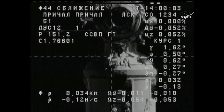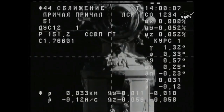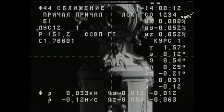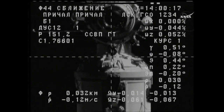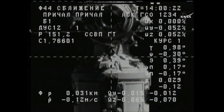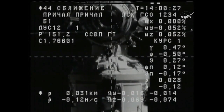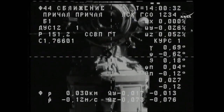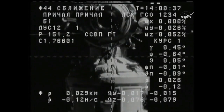As we come to the top of the hour, the Progress 68 cargo craft is in the final minutes of its two-day journey following its launch on Saturday morning from the Baikonur Cosmodrome in Kazakhstan. Now just 30 meters separating the two craft. You can see the Pirs docking compartment just above the crosshairs, the docking target perfectly aligned with those crosshairs. The station and the Progress are flying over northern China at an altitude of 252 statute miles.